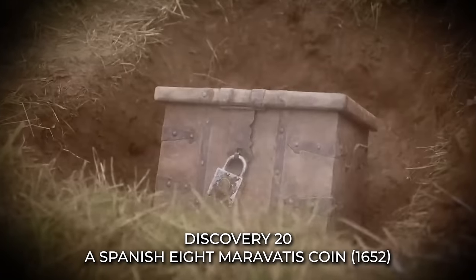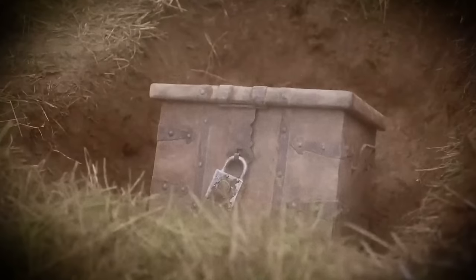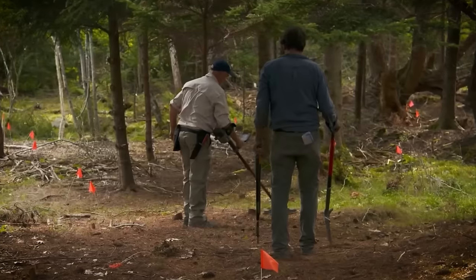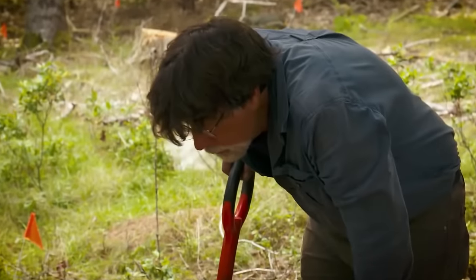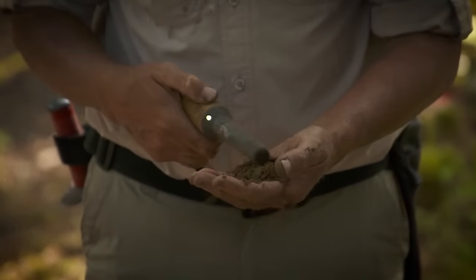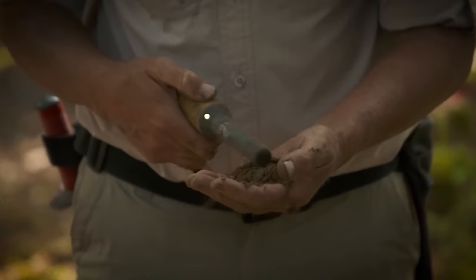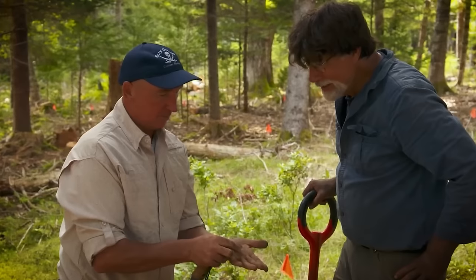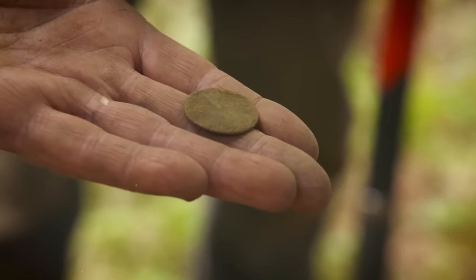Discovery 20: A Spanish-8 Maravetis Coin. In the early stages of their quest, the Lagina brothers embarked on a daring mission to drain a man-made swamp on Oak Island. Little did they know that this endeavor would lead to an extraordinary discovery. From the depths of the swamp emerged a Spanish-8 Maravetis coin, proudly bearing the mark of its origins from the year 1652.